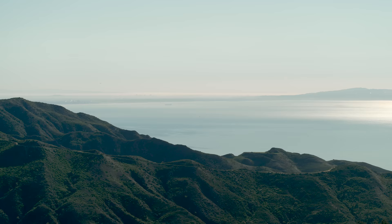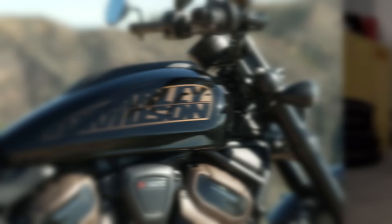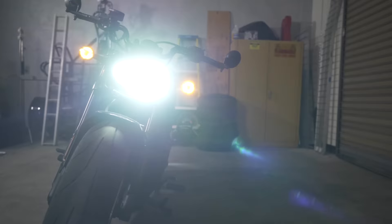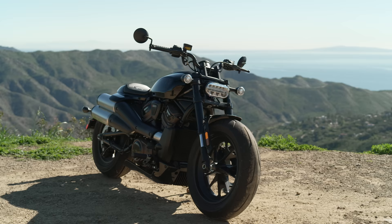This is the 2022 Harley-Davidson Sportster S. This year's Sportster is powered by the Revolution Max 1250T engine, weighs in at 507 pounds with a full 3.1 gallon tank, has a seat height of 28.9 inches, and retails for $15,000.